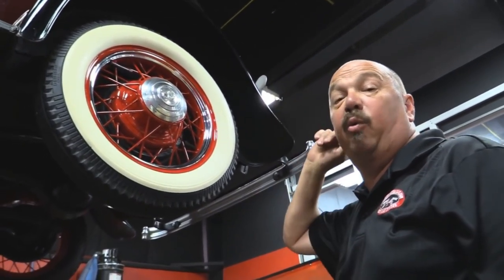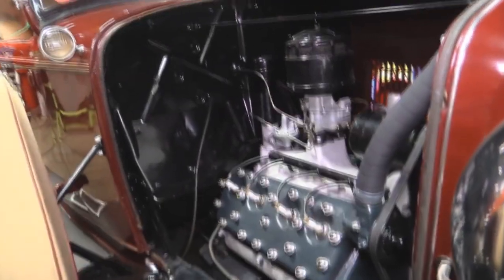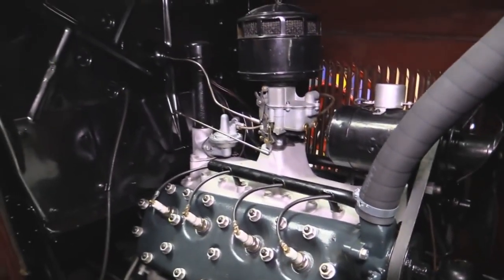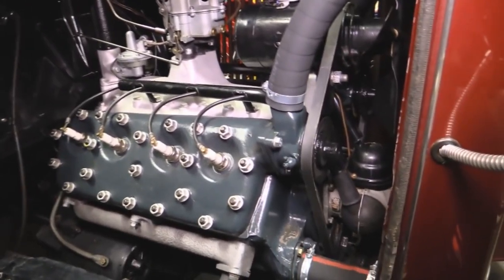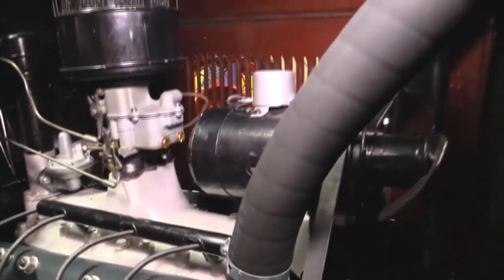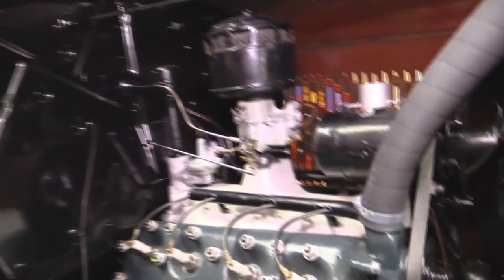Now let's lower it down and take a look at what makes this car cool — the Flathead V8 up front. Check this baby out under the hood. Got the 221 Flathead. Great looking carburetor, fuel pump. The heads have been off of it, all the studs have been replaced. Looks like a new belt, new radiator hoses. Great looking fan on there. All original under the hood. Firewall looks great. This is one beautiful car.